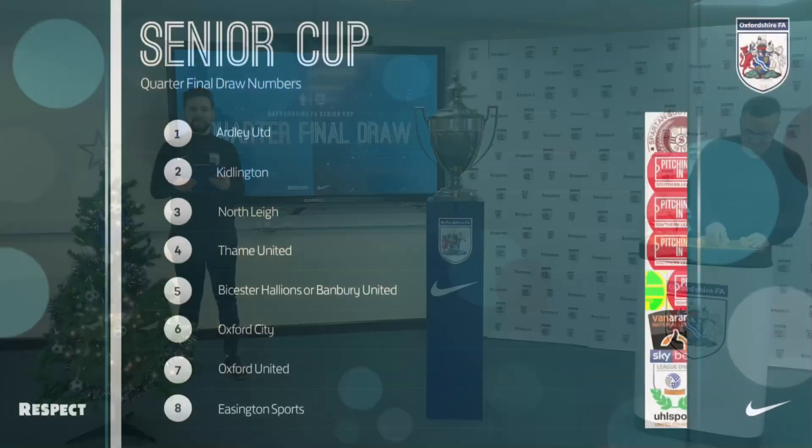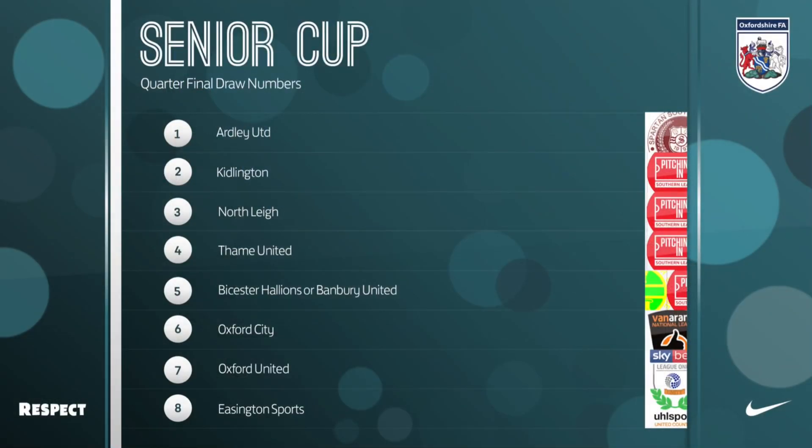As you can see on the screen now, we have the eight teams: 1. Ugly United, 2. Kiddington, 3. Northleigh, 4. Tane United, 5. Bisterhallis or Favre United, 6. Oxford City, 7. Oxford United, and finally number 8. Edenton Sports.